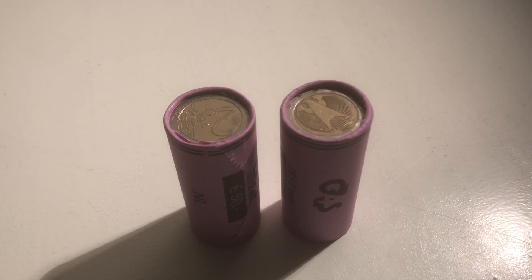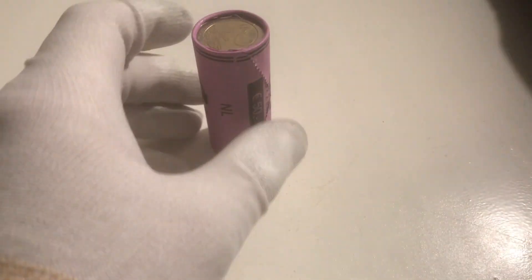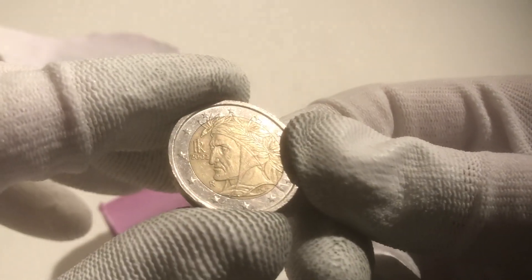Ladies and gentlemen, welcome to this new episode of coin roll hunting. We've got two rolls filled with 25 euro coins each. Let's see what's inside. The first roll is to be opened. The goal is to find as many commemorative and special coins as possible. It's always a hunt and we'll see what we find.